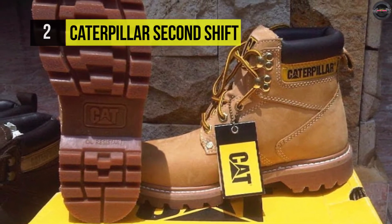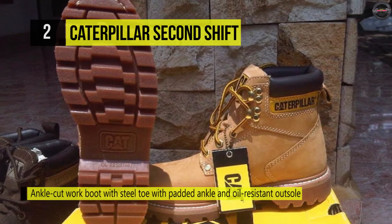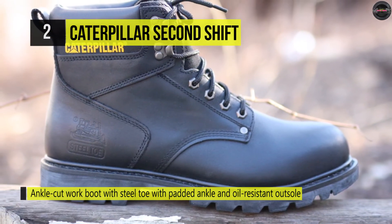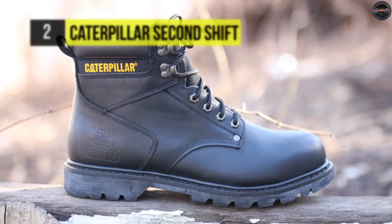Feet are soothed by the climosphere insole that supplies added cushioning for overtime hours. For added security, the Goodyear Welt Construction aids in dryness protection. However, the heel height is one and a half inches, which is high enough to protect the bottom of the foot from debris on the work site, like nails or equipment lying around on the ground.